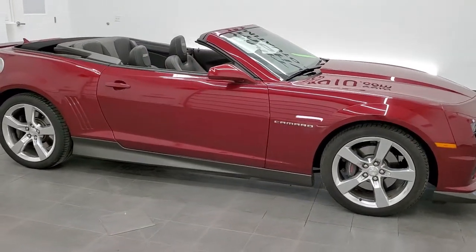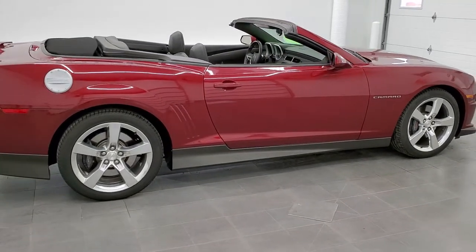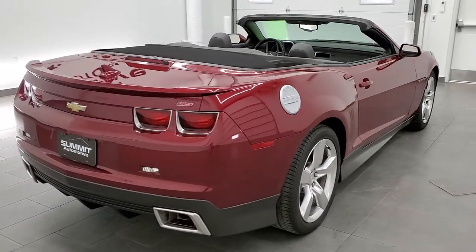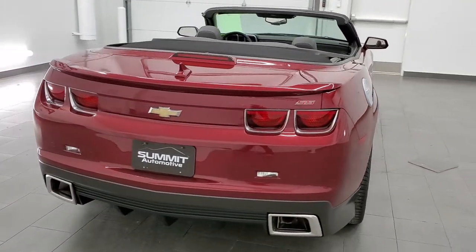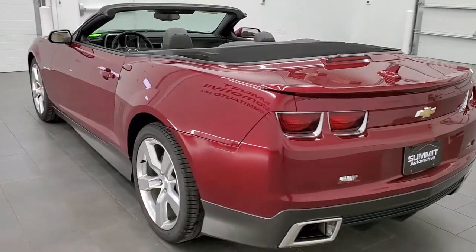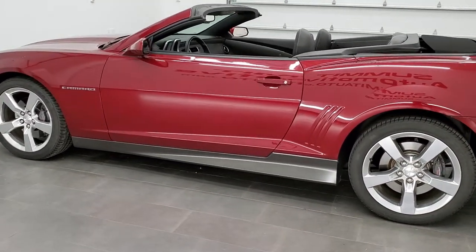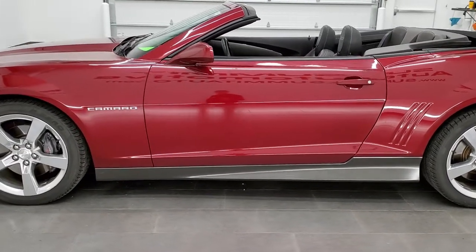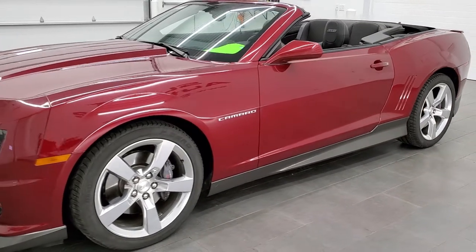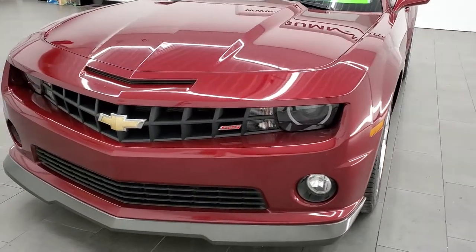This 2011 Chevy Camaro 2SS convertible in red jewel tint coat is stock number 11628Z. We are here at Summit Automotive in Fond du Lac, Wisconsin, your new and used sports car headquarters, and today we are checking out this 2011 convertible Camaro. This one has the 6.2 liter V8 motor, and when paired up with the automatic transmission it pumps out 400 horsepower. This car has been fully safetied and inspected by our service shop, has a fresh oil and filter change, all the fluids have been checked and topped off. This car is 100% ready to go.